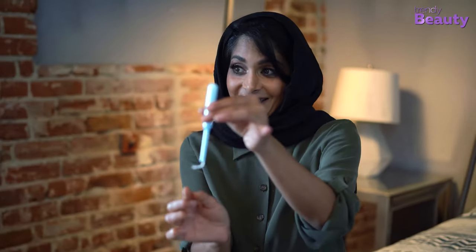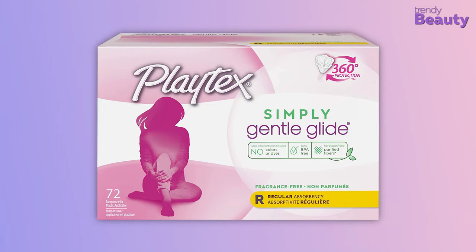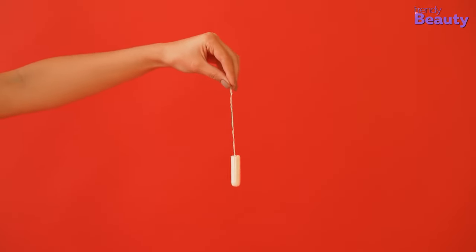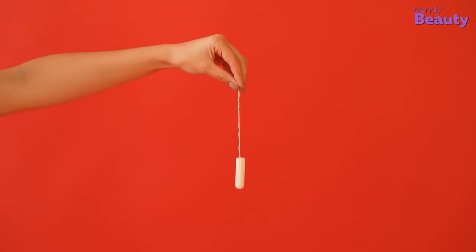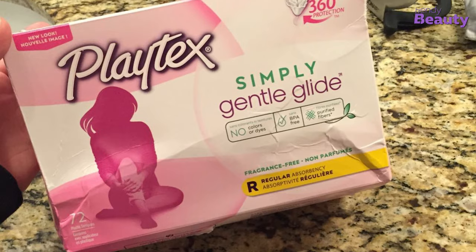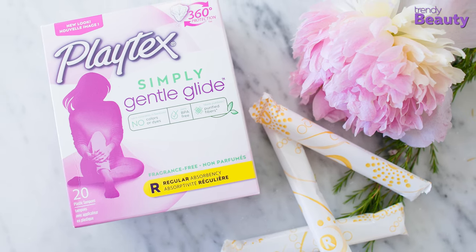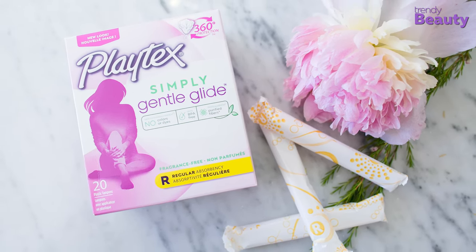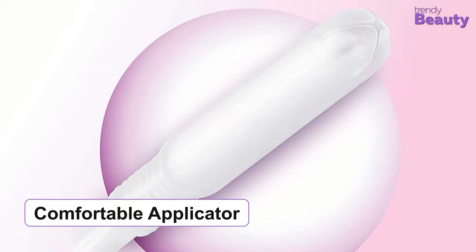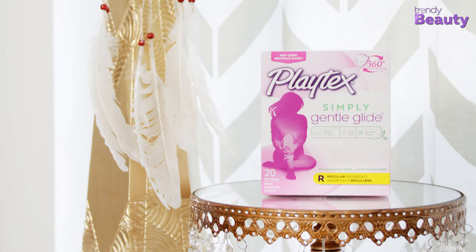If you're most concerned about inserting tampons, you can use the Playtex Simply Gentle Glide Tampons. It's a simple, gentle, yet reliable tampon, and every ingredient is thoroughly evaluated. This tampon provides reliable protection that you can trust, and is gentle and safe for your body. Playtex washes the fibers around five times and then weaves them back to an absorbent core. The tampon has a comfortable applicator that is free of colors, dyes, and BPA, so you will feel good about choosing it.